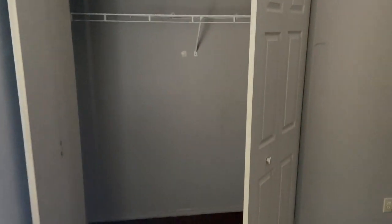On this side of the house is the other bedroom. There's a closet, of course, and a ceiling fan. This is the second bedroom.